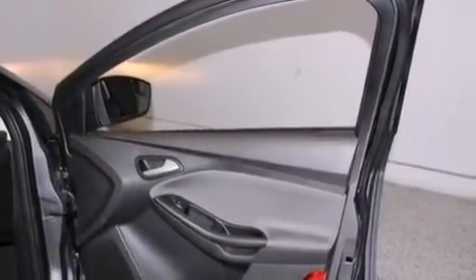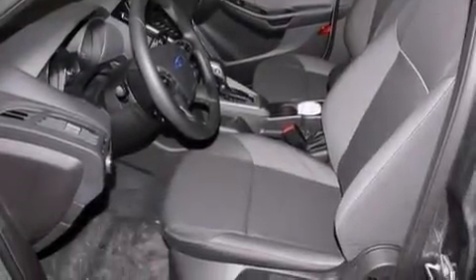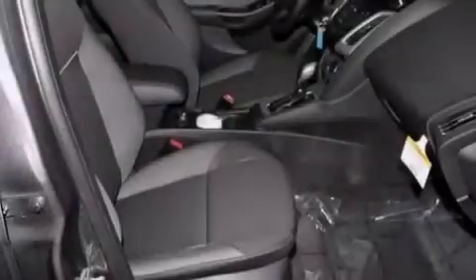Rear seat child-proof door locks, full power accessories, external temperature display, a keyless entry system, and an auxiliary power outlet.